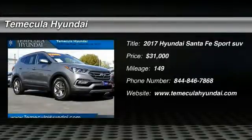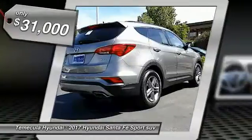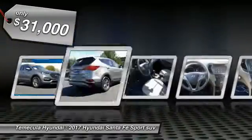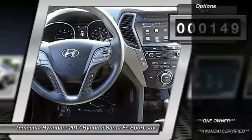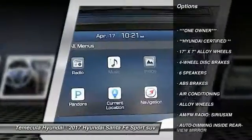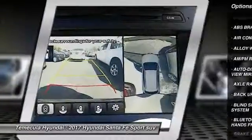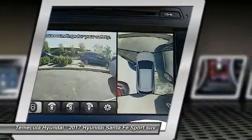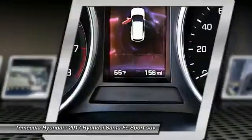Stop by and take a look at this 2017 Santa Fe — style, quality, performance, value, need we say more? Priced below $35,000, this vehicle has less than 200 miles. Here are some of this vehicle's great options: navigation system, traction control, backup camera, dual airbags, air conditioning, leather-wrapped steering wheel, power steering, heated rear seats, alloy wheels, four-wheel disc brakes. Come see the car for yourself.